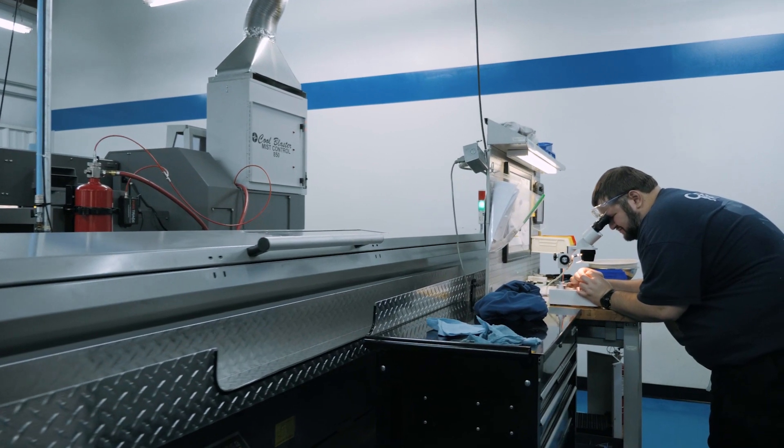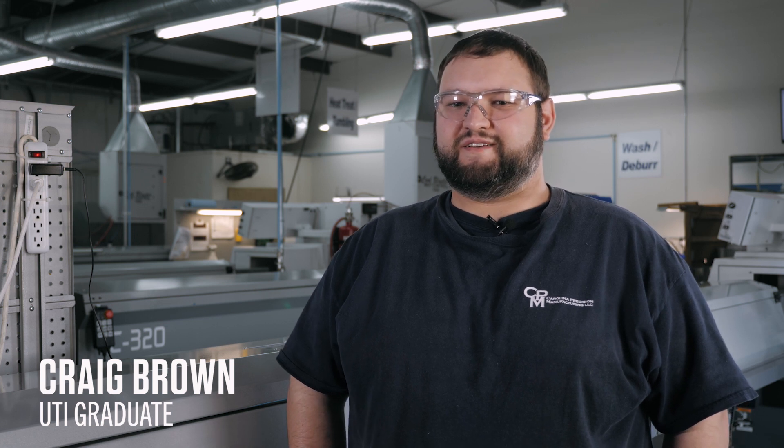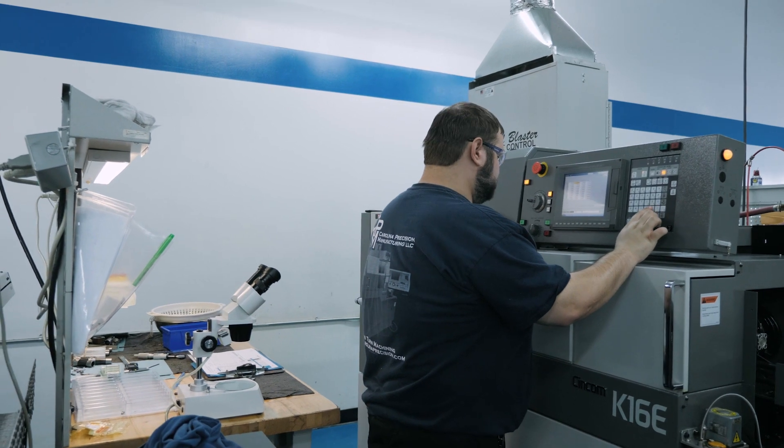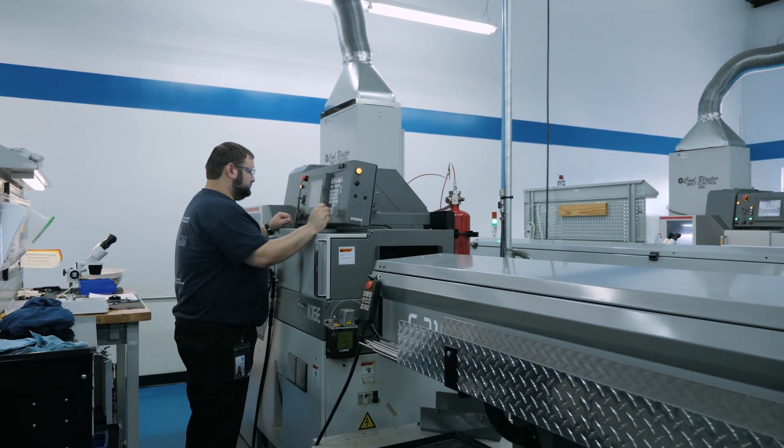I moved from Missouri to go to NASCAR Tech because I wanted to get into racing. CNC technology had just opened up as a course right as I was applying, and I knew a friend of mine who'd gone into that field in Missouri, and I thought it'd be neat to try out. When I got into the course I fell in love with it. Detail orientation is something that matters.